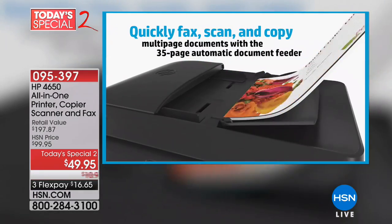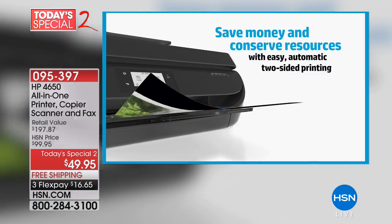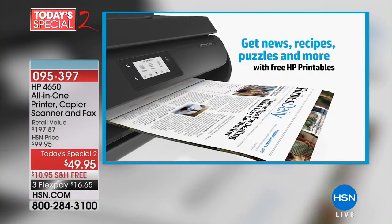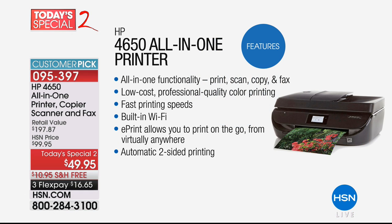You get to say hello to productivity. You can quickly fax, scan, copy multiple pages, and it has an auto document feeder as well. Everything — news, recipes, puzzles, the whole shebang. It has the HP OfficeJet. It's all-in-one functionality, so you can do it all literally.